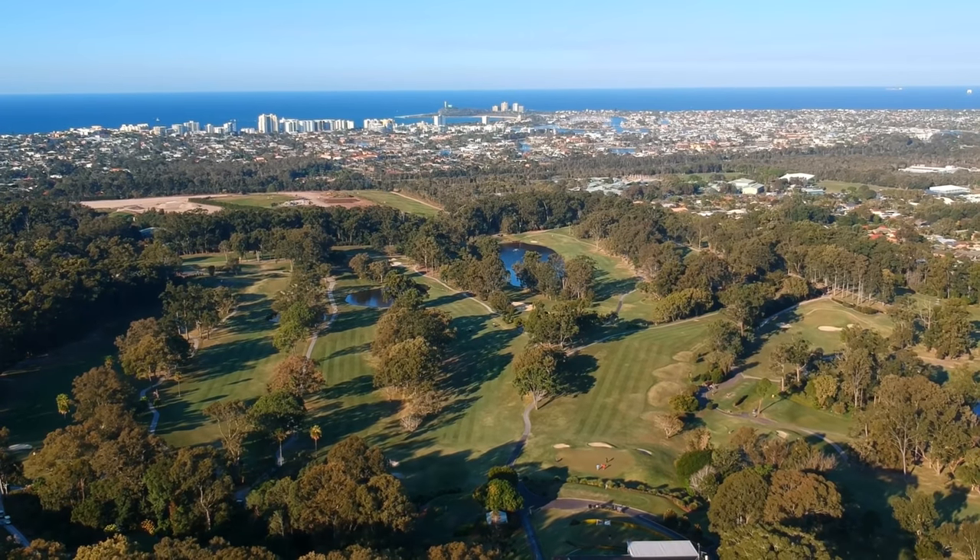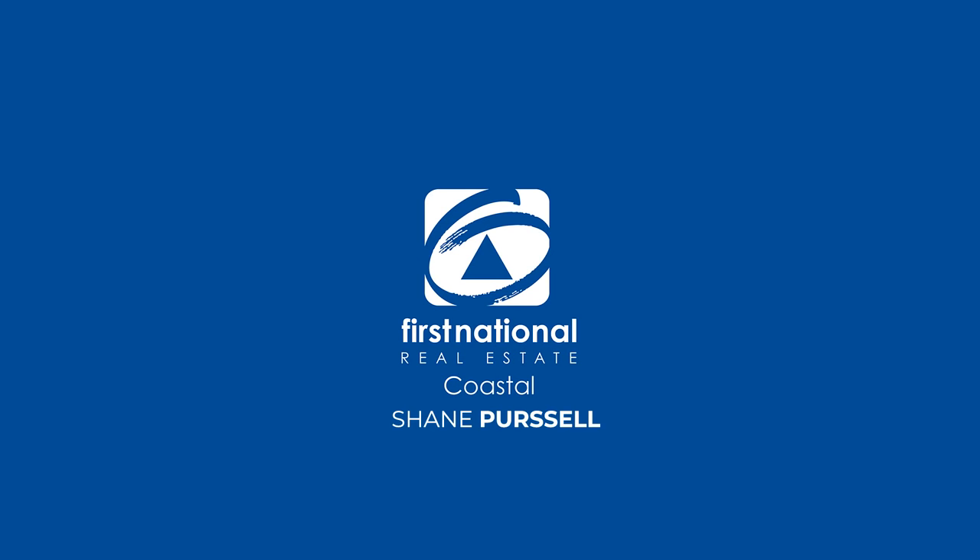I invite you to come and inspect this fantastic property.